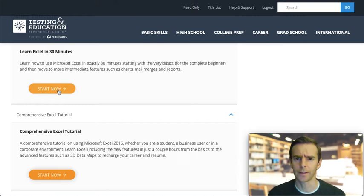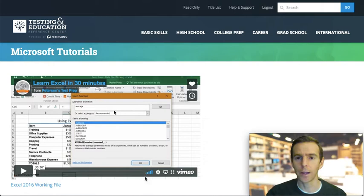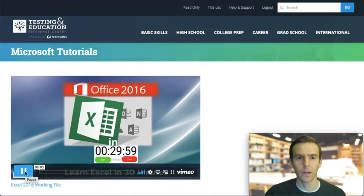I'm going to select Learn Excel in 30 minutes. Before reaching this video page, you will be asked to create a unique login for Petersons. You'll only have to set this up once. From then on, you'll be able to access all the other site's tutorials and test preps. Now, as you can see, I have access to the brief Excel tutorial.